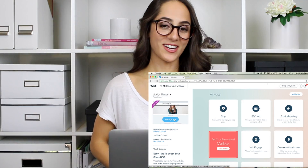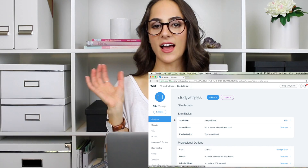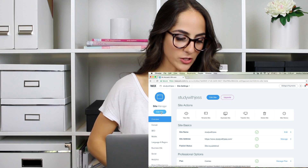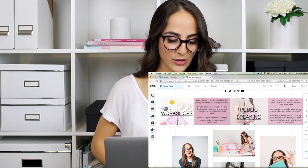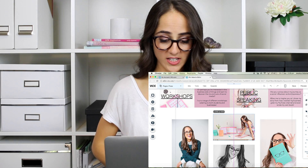So I'm actually going to log in to studywithjess.com and go into the back end of my website, and I'm going to show you how I made mine. We're going to make another page together on my website just so you can actually see how I did it. Welcome to the back end of studywithjess.com website. I'm just going to click Manage Site — you can actually log in to your account and tweak your website from the back end whenever you like.